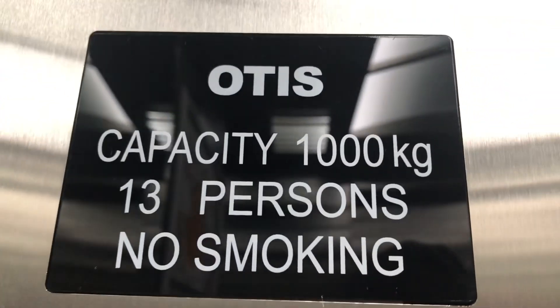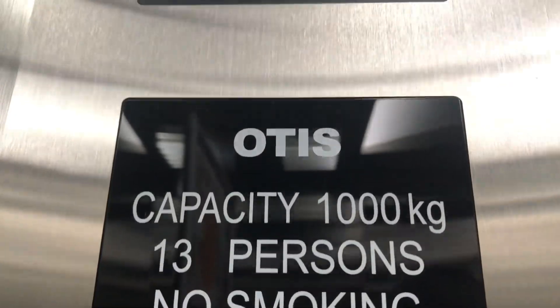1,000 kilograms, 13 persons capacity. Here we are at level 2.